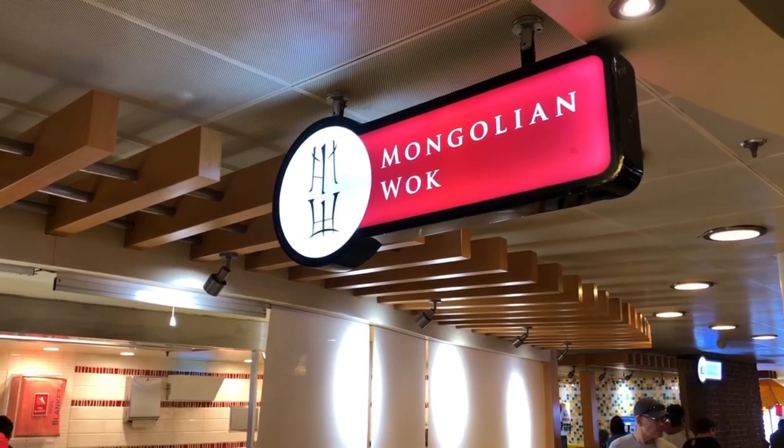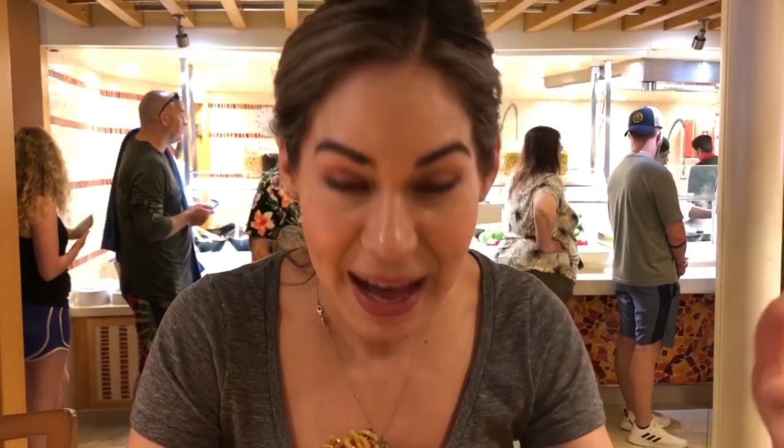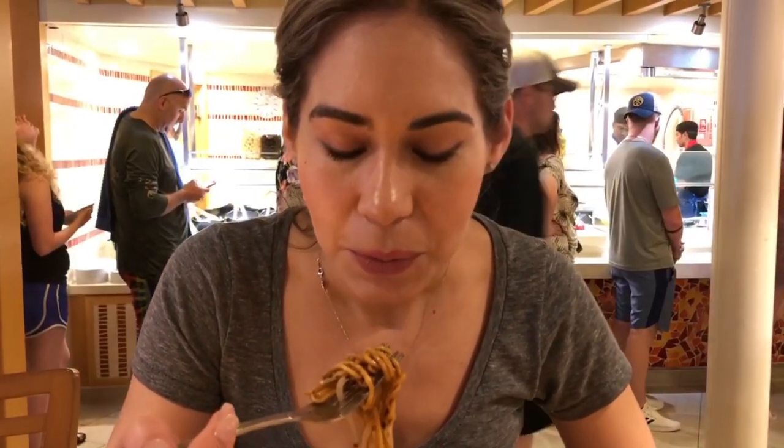We are now on the 10th floor Lido Deck — there's a lot to eat here. This is the buffet area, and behind me is the Mongolian Wok, which is included in your meal ticket. It's not on all ships. I picked the salmon with bean sauce — they have three sauces: the five-spice barbecue sauce, the Mongolian sauce, and a super hot sauce with two peppers. It was a long wait, but it smells good and the salmon is very good.